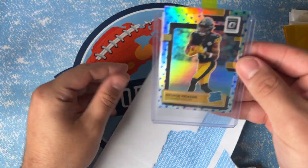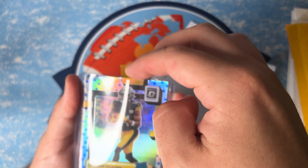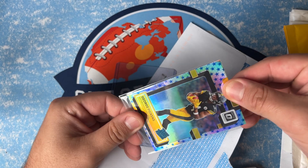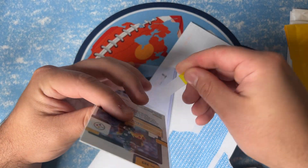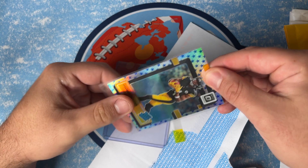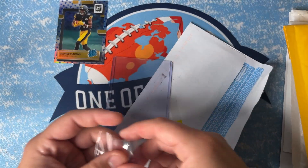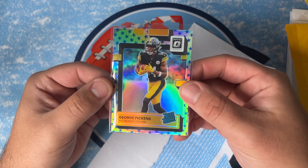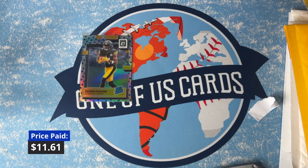Alright, first card sliding out of the top loader — here is a George Pickens Stars card. I'm gonna put that in a new case because it's kind of stuck. But yeah, the George Pickens Stars is from the retail box. I am a Steelers fan and I love George Pickens — I think he's gonna have a great year being wide receiver one. It's a slick card, a holographic with the stars pattern.